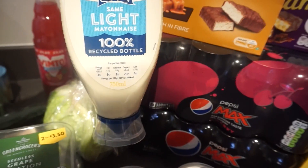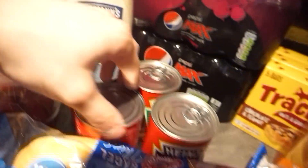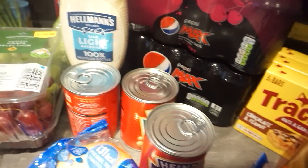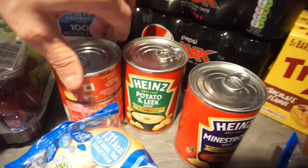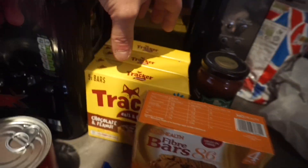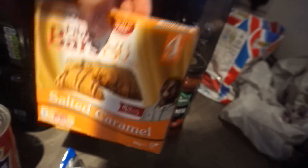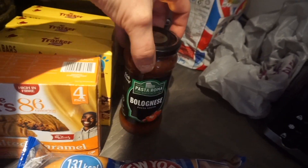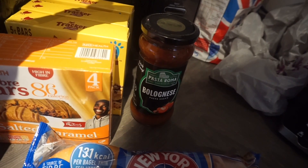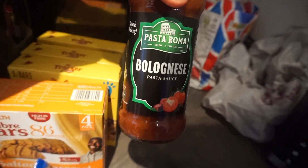We've got some light mayonnaise — it's got over half the fat removed compared to full fat mayo and I don't feel like it tastes that different, so it's really good. Got some soups: chicken noodle, minestrone, potato and leek, and standard chicken — chicken soup is banging. Then some tracker bars — a low calorie snack — and Lou got some fiber one bars which are high in fiber. We've also got a bolognese pasta sauce which is less in calories, less in fat, and less in sugar than the alternatives.